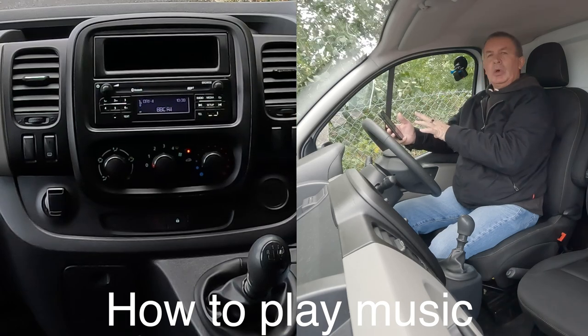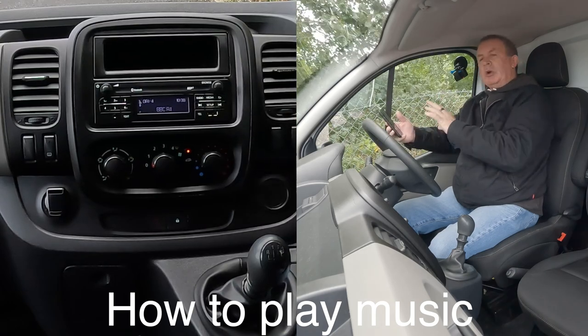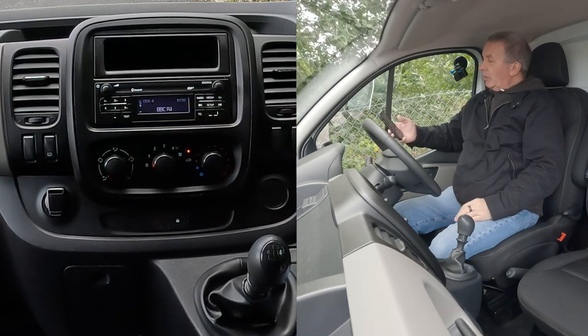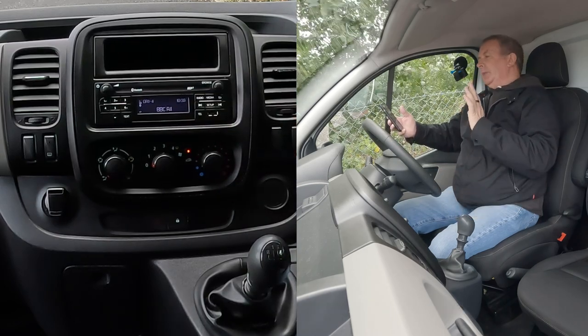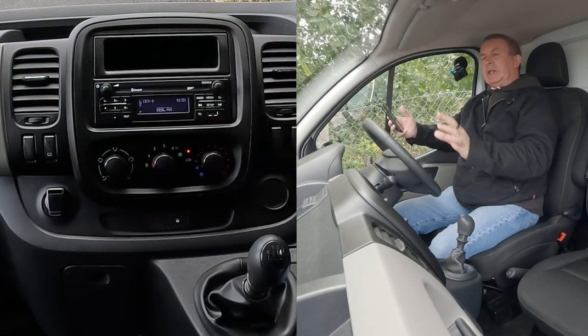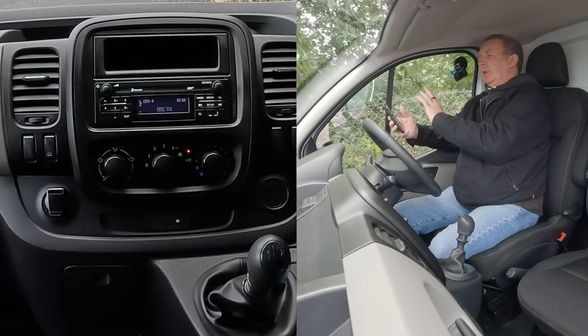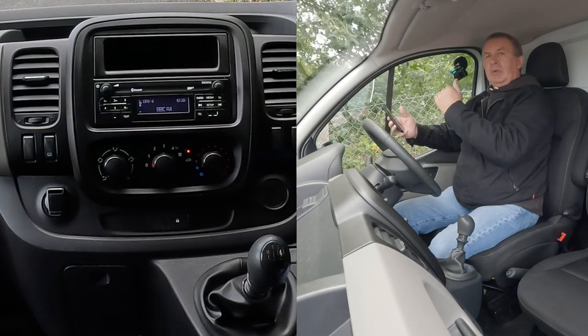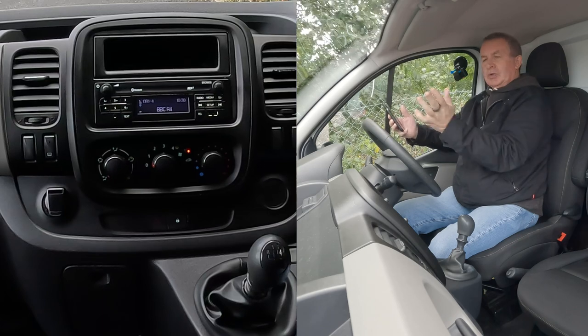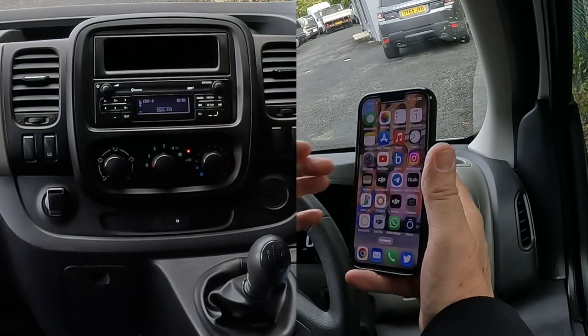I'll just show you how to stream audio or play music from your mobile through the Bluetooth audio system in this 2018 Renault Trafic Business. It will play, if you have it set up right, it will play any audio — whether it be a YouTube video, it will play the audio, Amazon Prime Music, iTunes, whatever — it will play the audio through here.